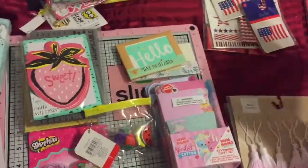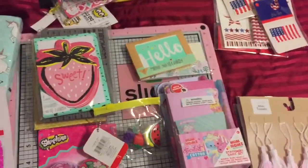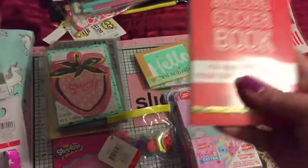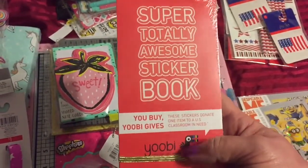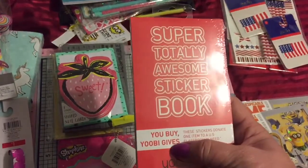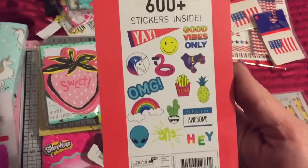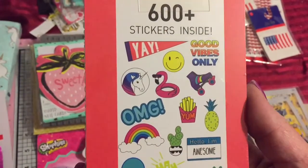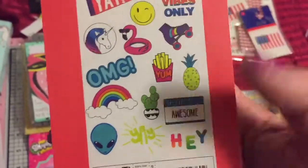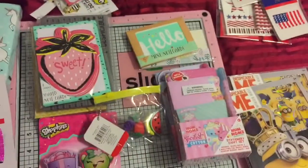Then I went into the sticker area and they had these Minions — they're puffy Minions — and they were 50 cents, so I grabbed two of those. Then they had these stickers. When I first looked at it I was like, eh, whatever. But they donate to U.S. Classrooms in Need if you buy them, so I grabbed these. They have 600 plus stickers — the unicorn, OMG, rainbow, cactus, 'Yay,' 'Hello,' 'I'm Awesome,' and a pineapple. You can't really go wrong with all those, so I grabbed one of those.